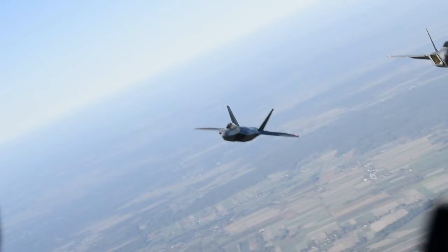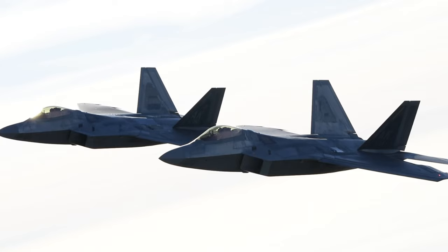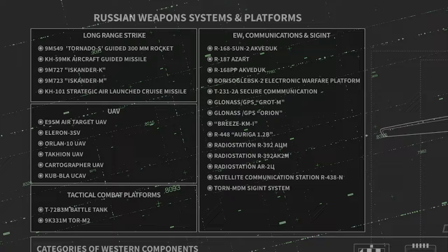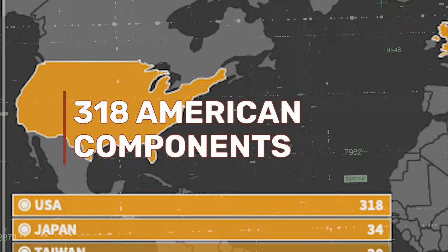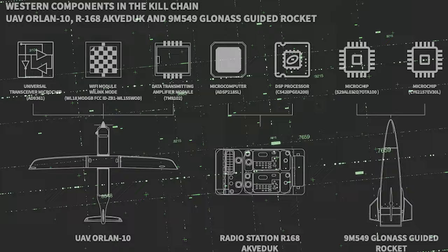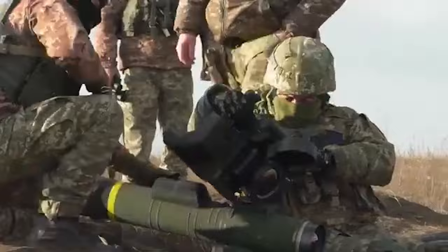I want to clarify that that doesn't mean these nations or companies are intentionally supporting Russia's military apparatus. It seems more likely that Russia leveraged a wide variety of shell corporations and other covert means to source these components. All told, Russia covered at least 450 different foreign-made components powering Russia's most advanced military systems. The majority of these 450 components — 318 of them — came from, and I'm going to quote RUSI here, U.S. companies with a long-standing reputation for designing and building sophisticated microelectronics for the U.S. military. At least 80 of those 318 American-sourced components are subject to export controls meant to keep this type of technology from falling into enemy hands.